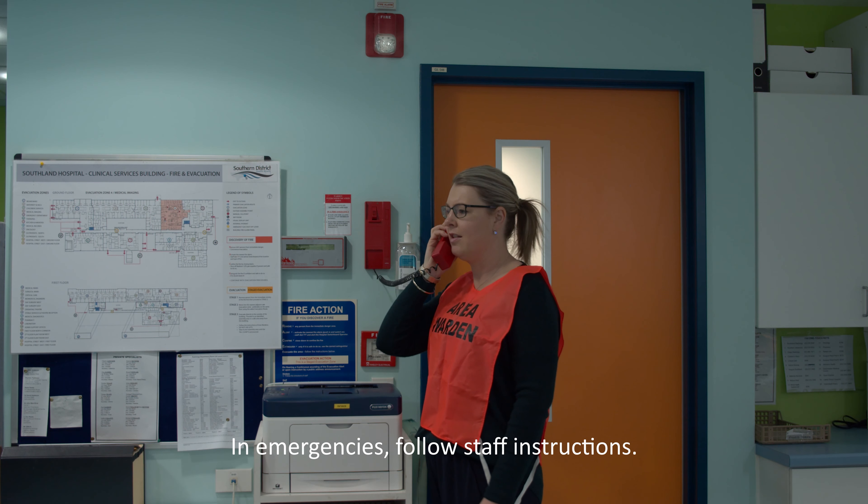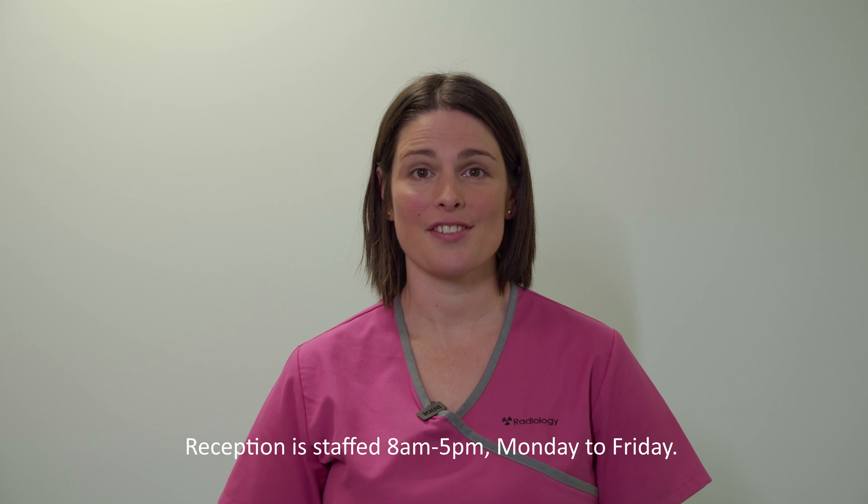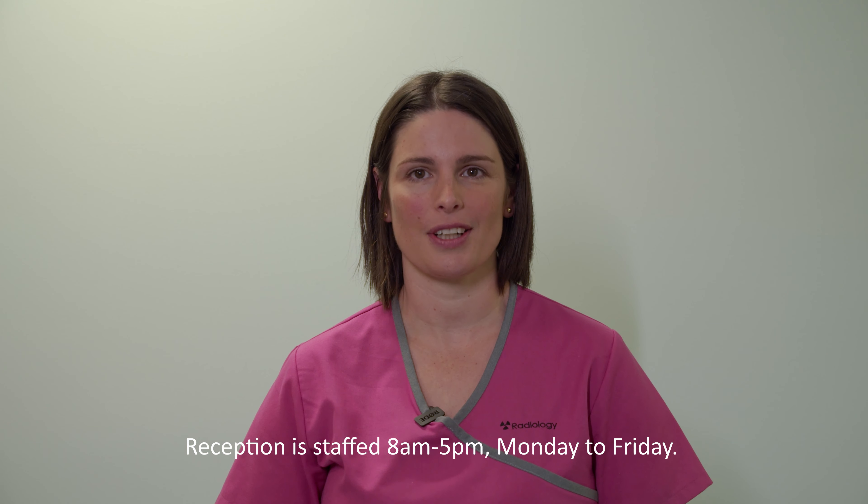In the event of an emergency, follow instructions from radiology staff. Our department has a receptionist from 8am to 5pm, Monday to Friday.